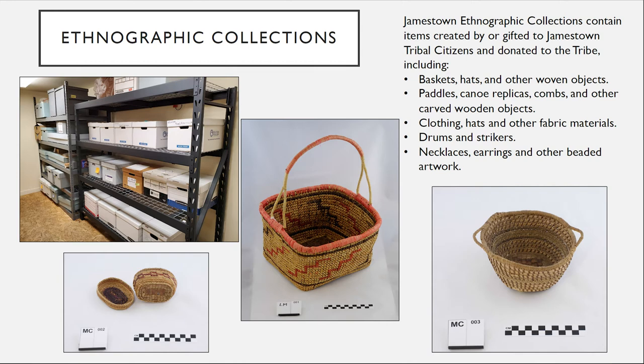We have roughly four or five boxes of drums and strikers. All of the drums were made by Jamestown tribal citizens or descendants and then donated to the tribe, with the exception of one drum that was gifted to the Jamestown S'Klallam tribe by another tribe. We actually have a fair number of items that were gifted to the tribe from other tribes, and it's important to us to preserve those items, to preserve those connections and partnerships and relationships for future generations as well.